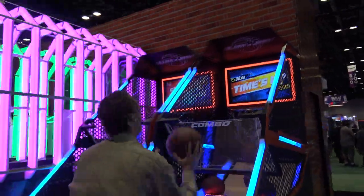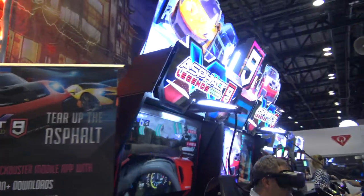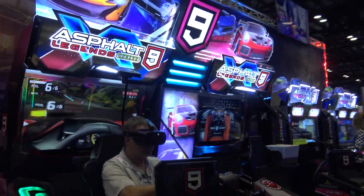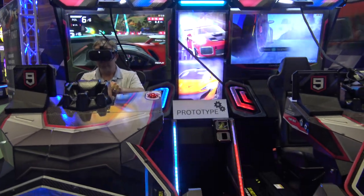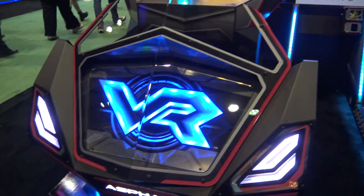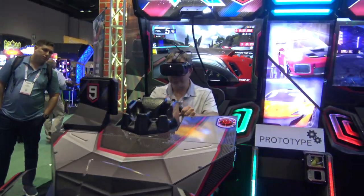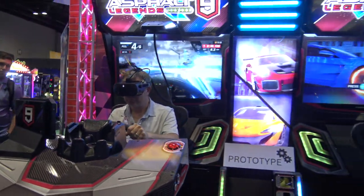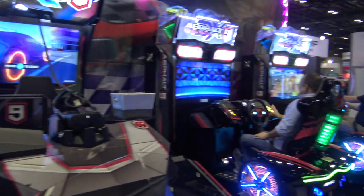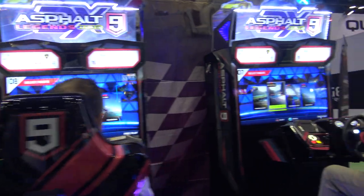LAI is heavy on the redemption stuff, but they do have some things that aren't all redemption. The sports games can be used as redemption or not, but then of course you have non-redemption pure video games such as Asphalt 9 Legends Arcade. Here's the VR version — I already posted a video of that on the channel. As far as I'm aware that is shipping now and provides a more immersive experience, and also comes with a new chasing mode.